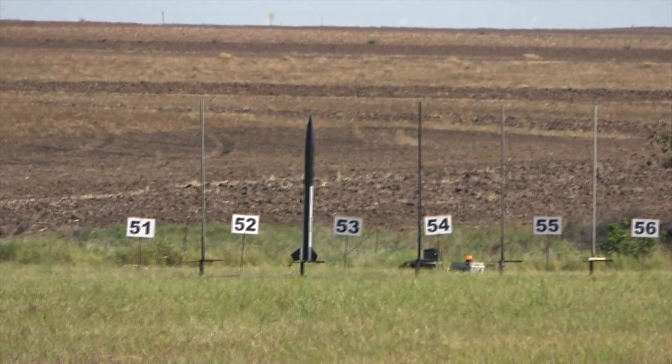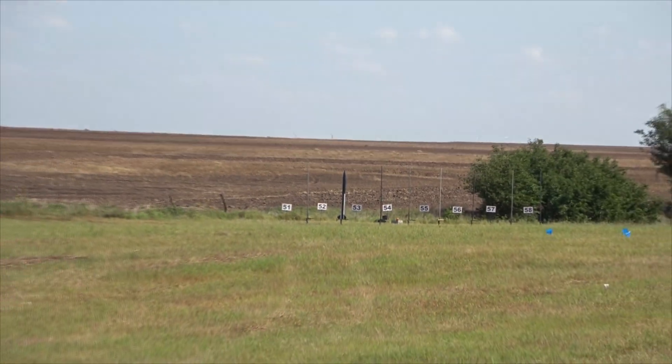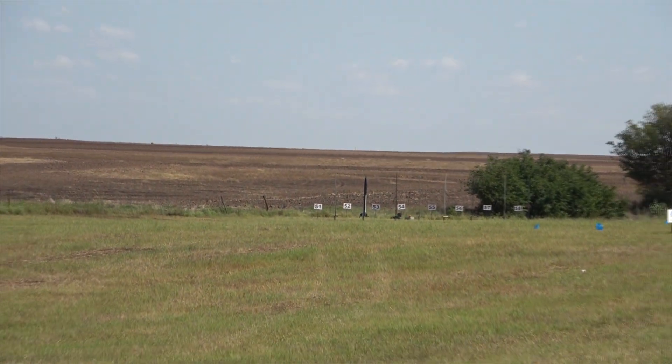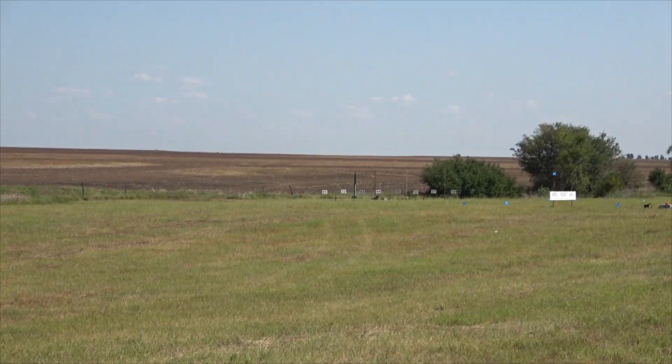This is going to fly the Magnum — it's a LOC kit. Weighs 16 and a half pounds, flying on a lovely Aerotech K700 motor. Altimeter deploy with the main at 500 feet. In 5, 4, 3, 2, 1.